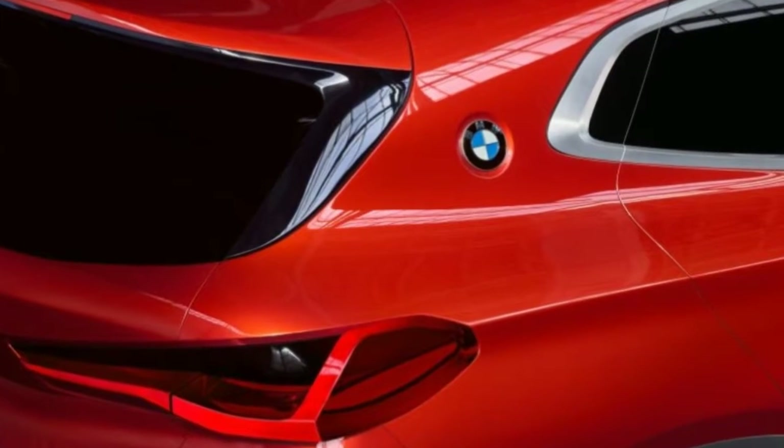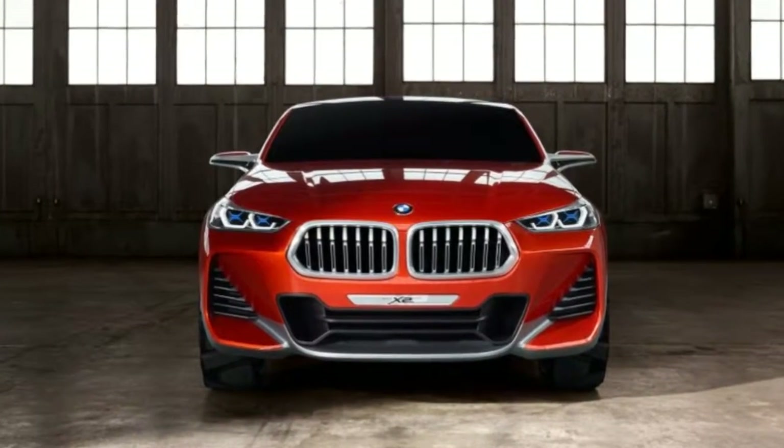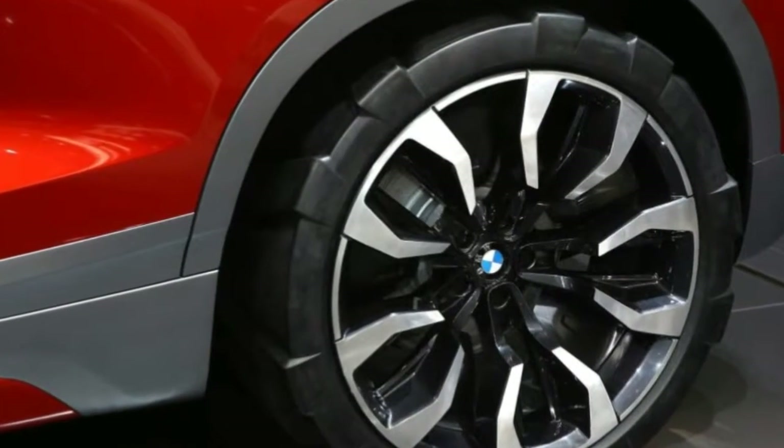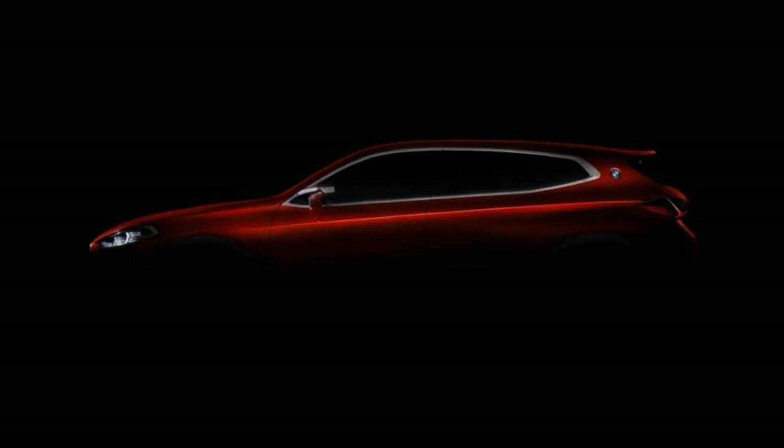Other significant design details include the absence of a body-side crease at door-handle level, and the lack of door handles entirely — a styling element that has been present on nearly every BMW introduced this millennium.